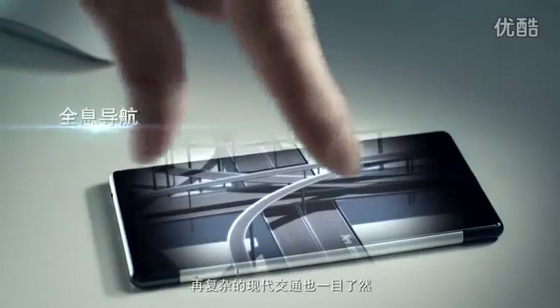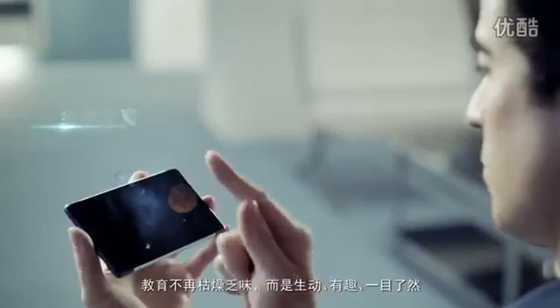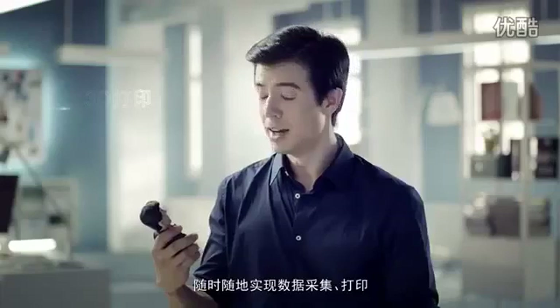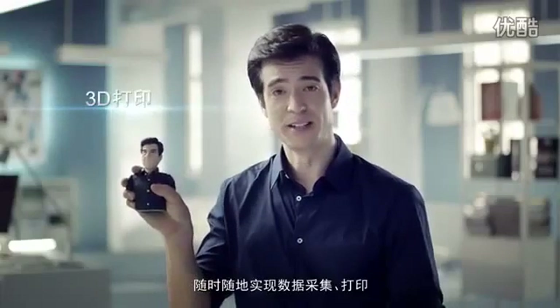Complex traffic systems become easy to navigate. Education is no longer boring, but fun and lively. Anytime, anywhere — 3D scanning and printing.